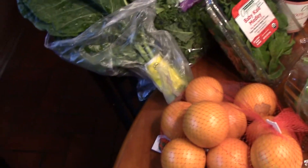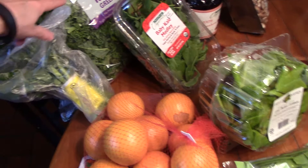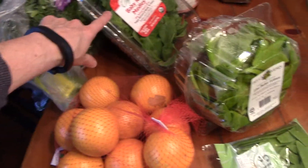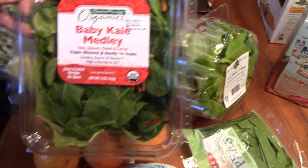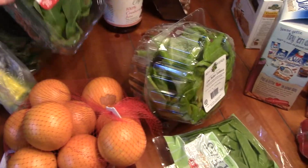Oranges, Swiss chard, kale — that's for my smoothies and salads. It's just a mixed greens baby kale, spinach, chard, and carrots.